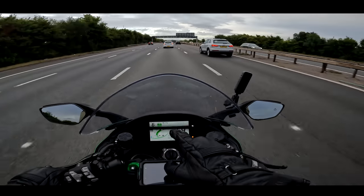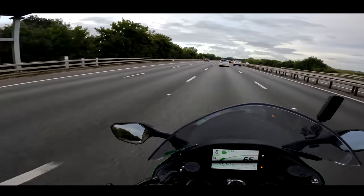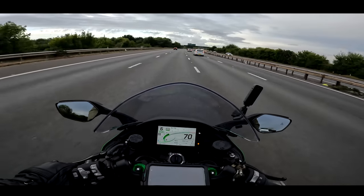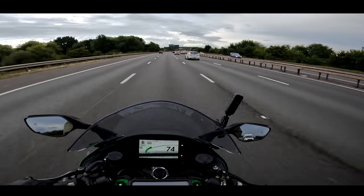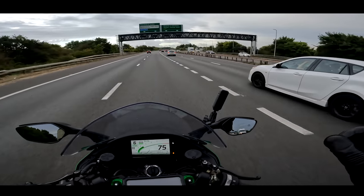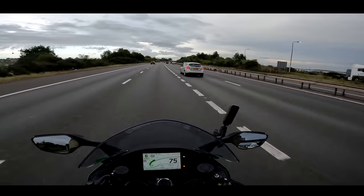Watch it here — the blind spot light comes on as soon as a car comes into your blind spot, and goes off as soon as it's past the mirror. The adaptive cruise control is keeping me behind the car in front. If I pull over to the other lane, it'll accelerate back up to my programmed 75. The electronics work really really well. When overtaking a car, the blind spot mirror doesn't come on — it's only when someone's overtaking you.